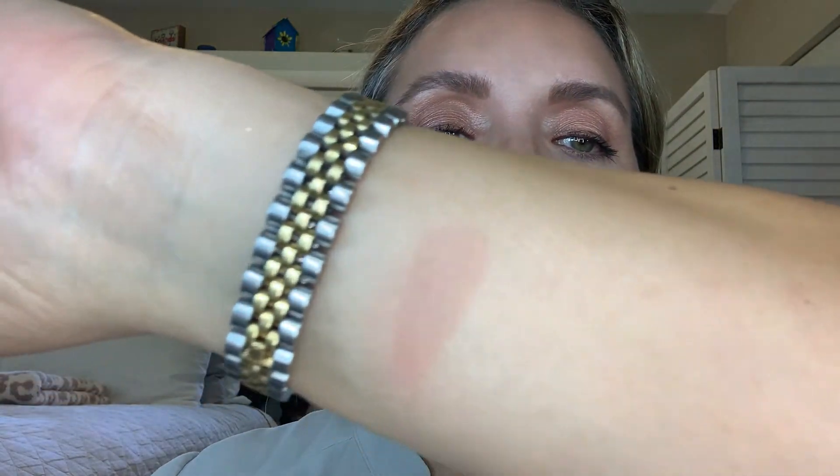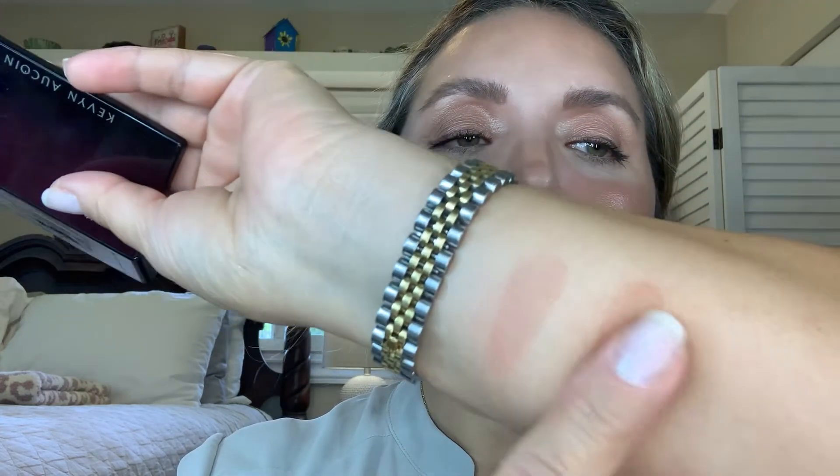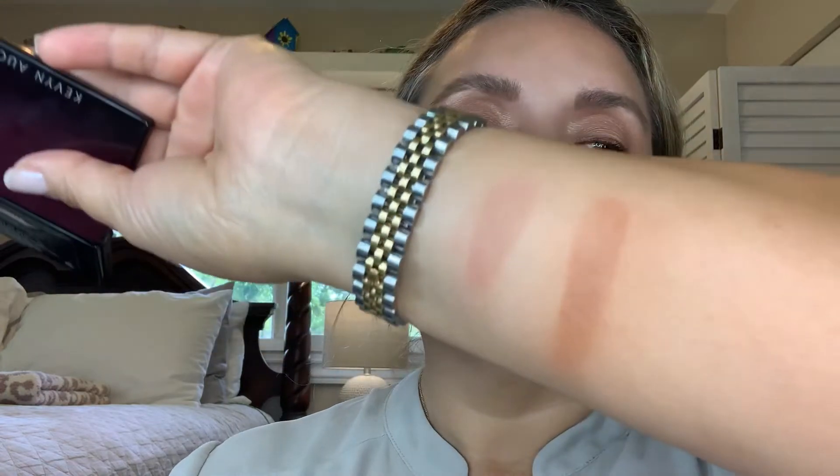The next bronzer color I got is Dusk Medium. I've already used this one as well — it is gorgeous. It has an ombre effect too. I like to use the color at the end but I do mix it up. Look at that — wow, gorgeous. I'll buff it out. Just beautiful, silky, and powdery.